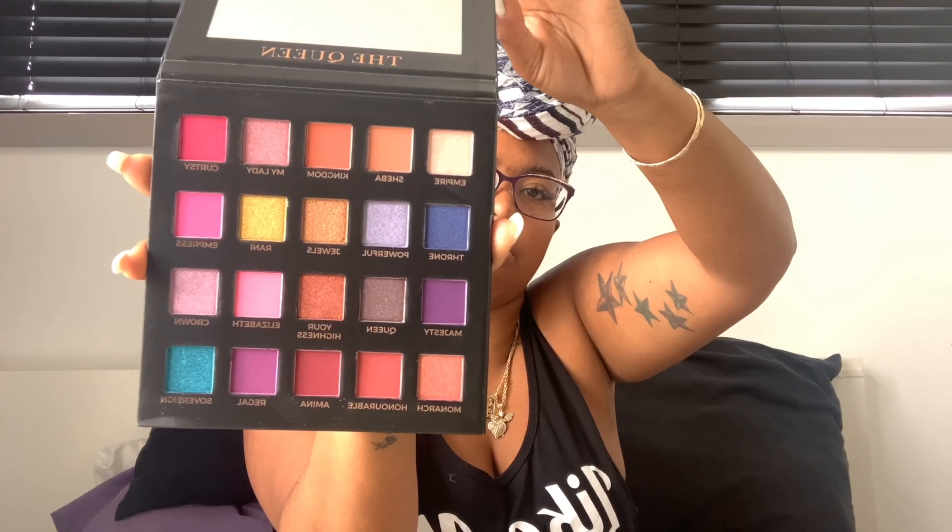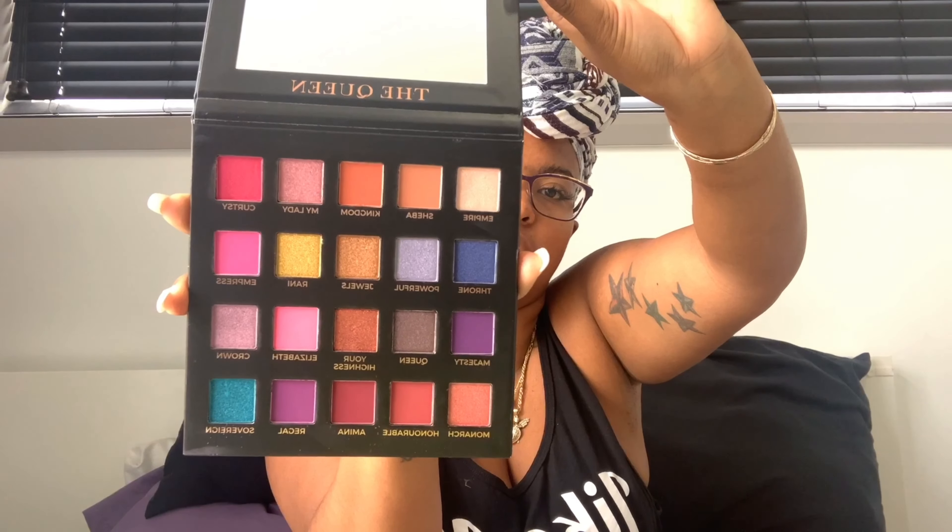Last in the premium box we have the Eloise Beauty Queen Eyeshadow Palette, valued at $46. I can't tell you how many palettes I have — I don't use eyeshadow that much, but when the time comes I like to play a little bit with it. Opening it up, there's a protective sheet and then the colors. These are really pretty colors but not colors I'd normally wear, so I think this one I might end up giving away. Very pretty, nice packaging — I love this.